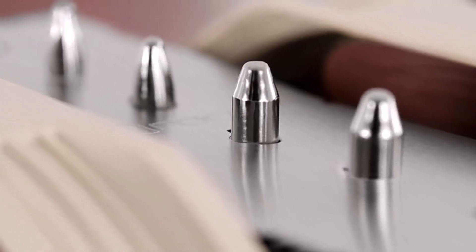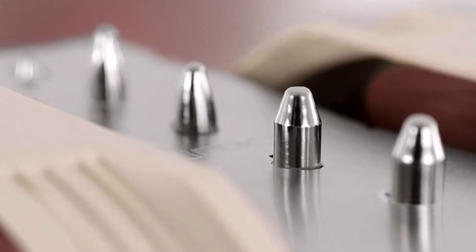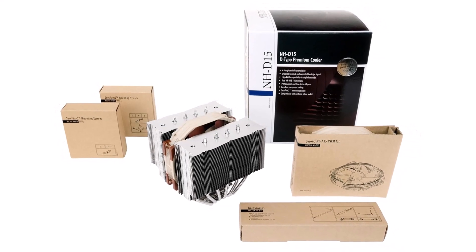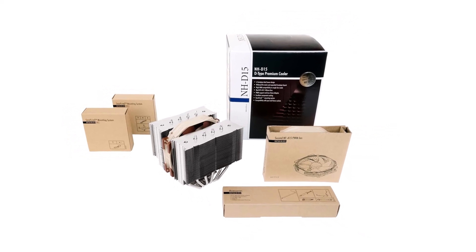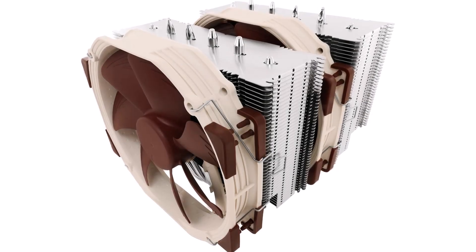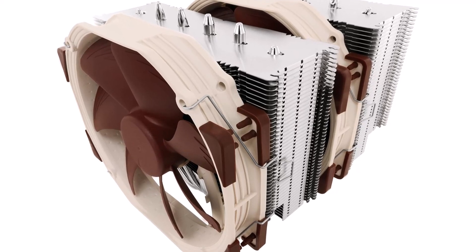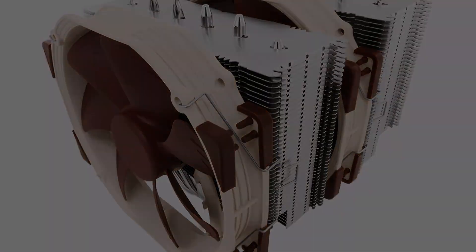While the cooling capabilities of the Noctua NH-D15 pump extra longevity into the i7-9700K, Noctua ensures a long lifespan for the cooler itself. Noctua's SecuFirm 2 mounting system ensures compatibility with a range of both Intel and AMD sockets, and an optional mounting kit even means it can fit older sockets. For those worried about future-proofing, Noctua says it aims to provide updated mounting kits for any future sockets.